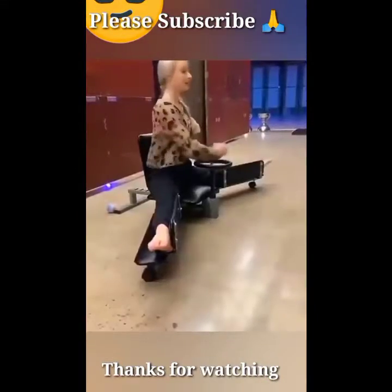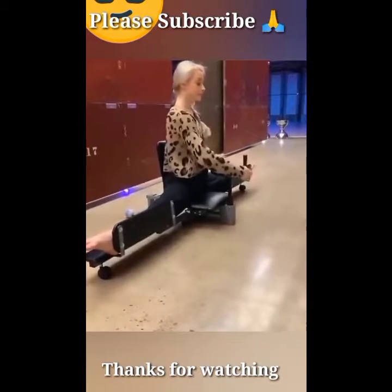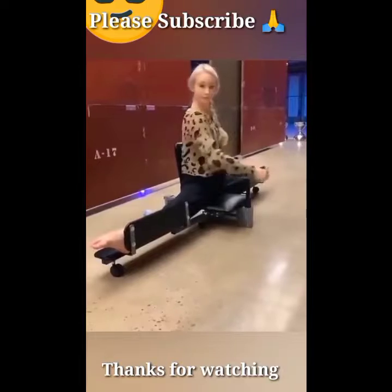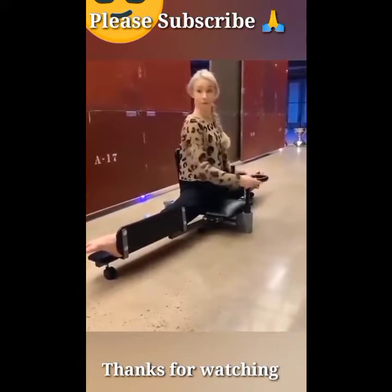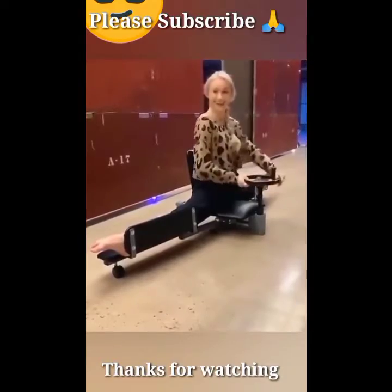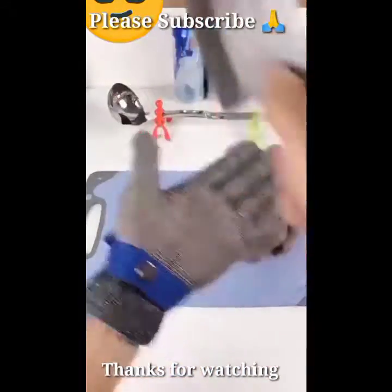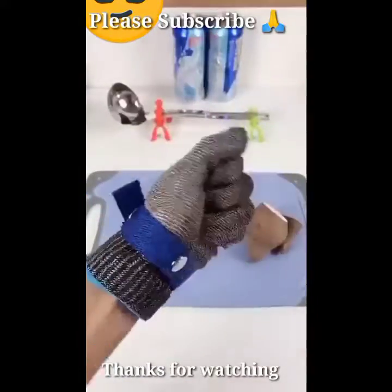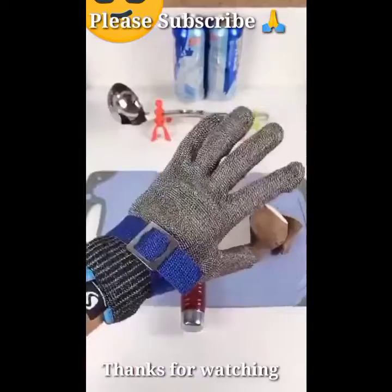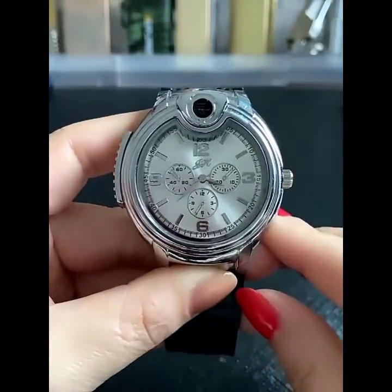Friend, look — best new launch leg exercise machine. Friend, look — smart steel gloves to save your hand. Friend, look — smart watch that can light a cigarette.